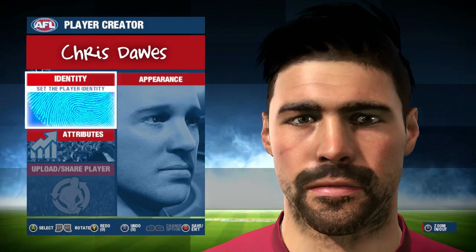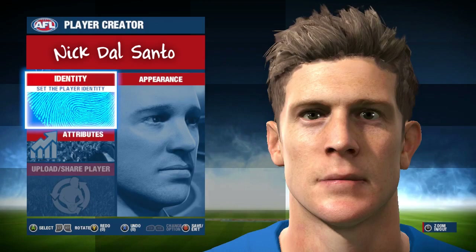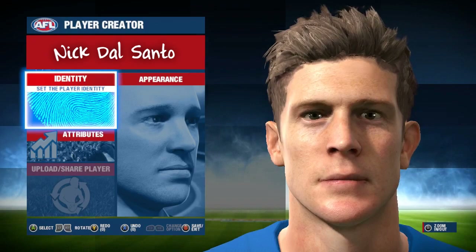Now last but not least we have ex-St. Kilda and North Melbourne gun Nick Dal Santo. Nicky Dal shares a striking resemblance with Dal Santo in real life and I think they've done him a good likeness overall. He's a little bit pale but no real complaints about it as I can still tell who it's meant to be, and that's what constitutes a good player face scan.